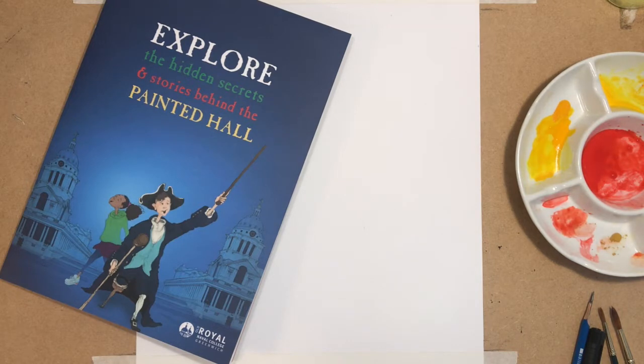Hello and welcome to the latest Draw with Nick. I'm a children's illustrator and for the last few weeks I've been drawing a series of fun new characters based on their hidden secrets and stories behind the Painted Hall in Greenwich, inviting you to draw along too as you watch at home.